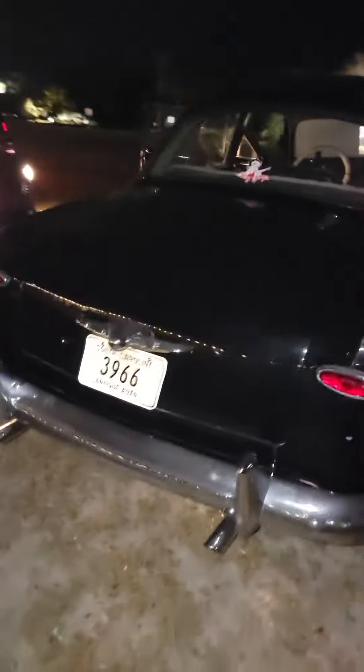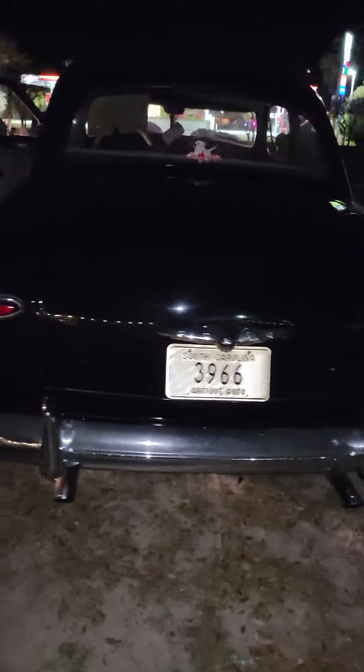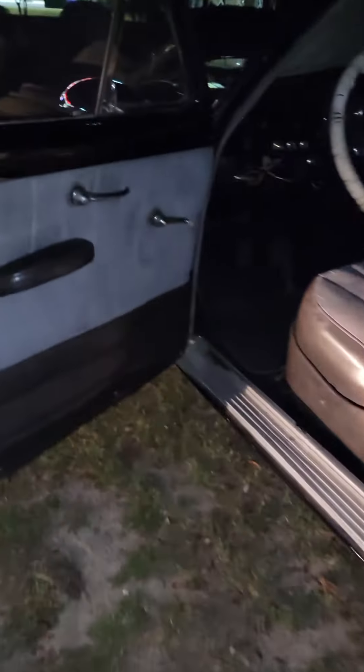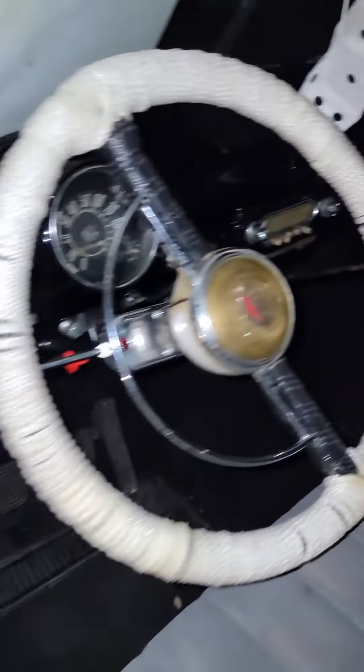I thought I'd put it on here — maybe somebody would like to get a hold of it and give it some love. It looks really, really good. It says up there it's got a flathead. You can see the interior — I mean, it's just really nice.